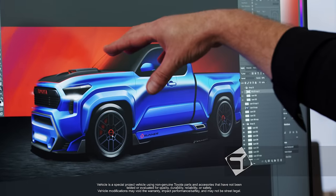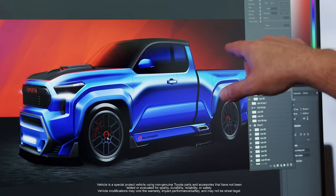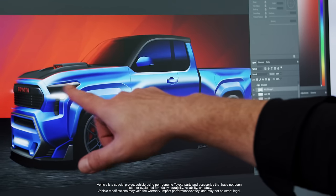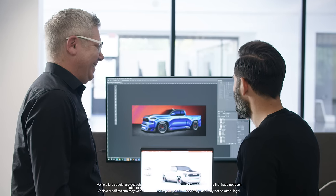Some of the unique elements of this versus a typical Tacoma: we developed a new larger hood scoop with a really vibrant red pinstripe that is all accented by a satin black, and then we included the red from the X-Runner logo even in the Toyota logo and the grille, which we developed uniquely for this vehicle.